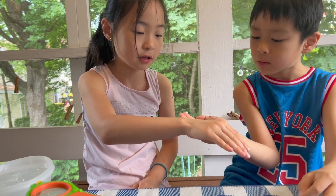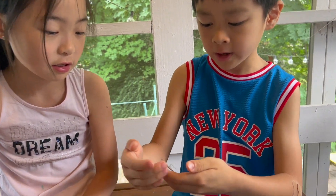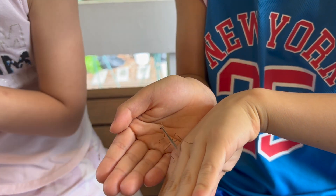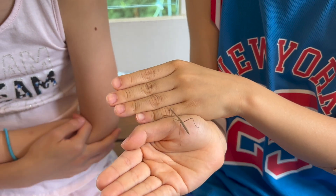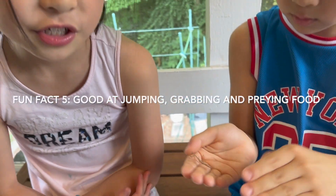When we went to the park we saw one, but then it was right in front of my face, and when Olivia started to run in front of it, it just ran away. It's also really good at jumping, grabbing, and catching food.